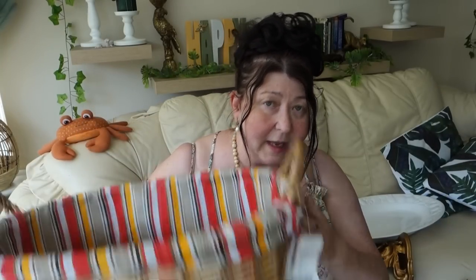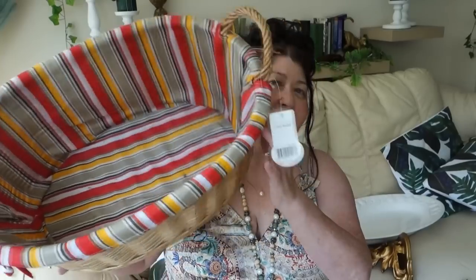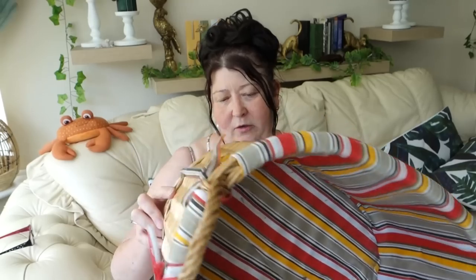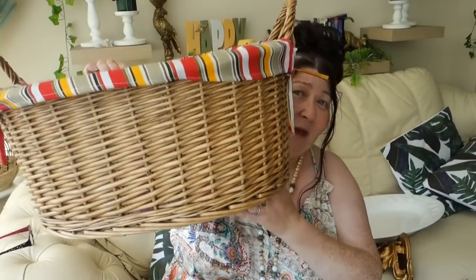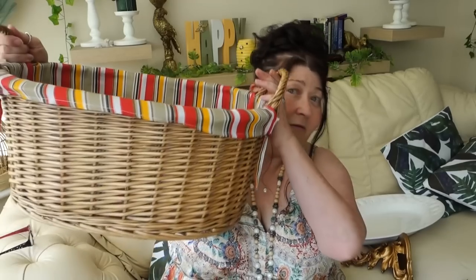My next item was this lovely basket — I just thought it was really, really nice. I'm not keen on the fabric lining on the inside, which I'll probably change, but that's easy to do. I thought it was really, really pretty and it's in really good condition. I don't think it's ever been used — it's still got the label on. It was five pound originally from Morrison's, and I paid a pound for it. You can keep throws in that.